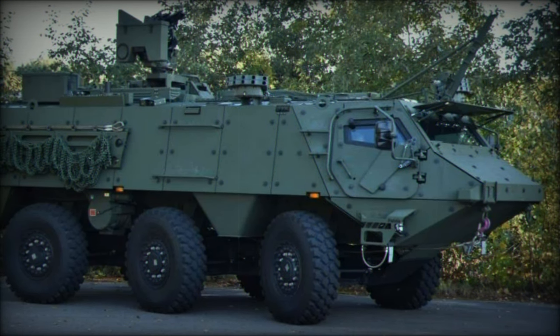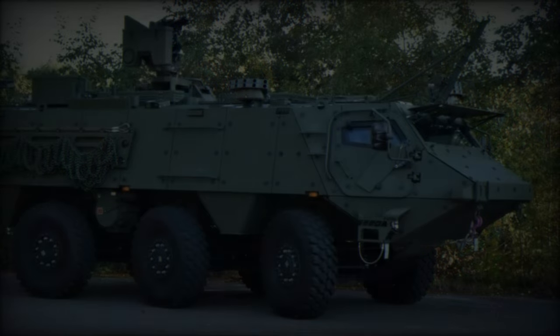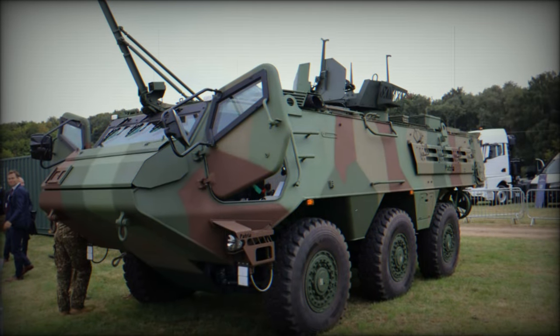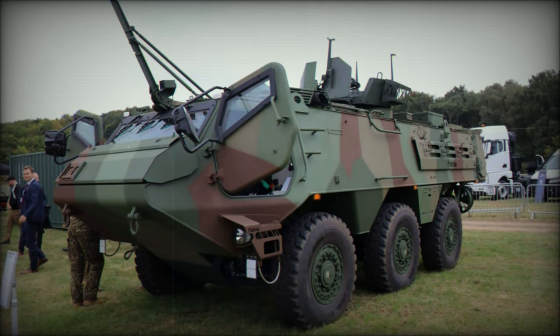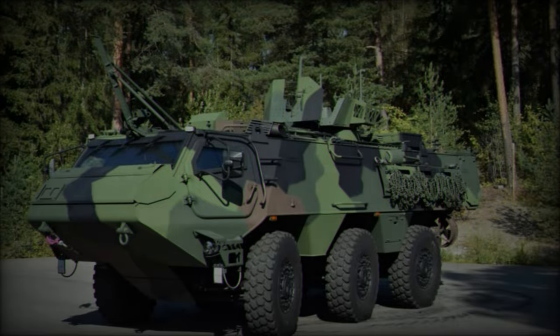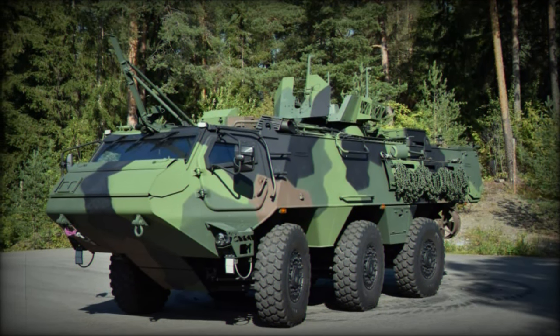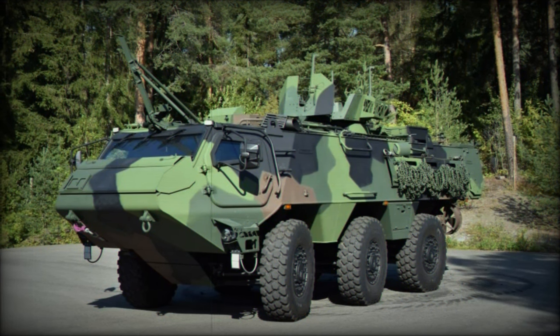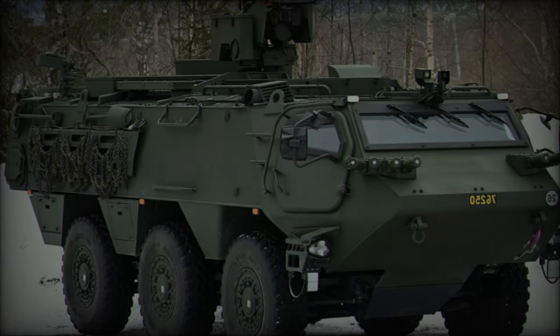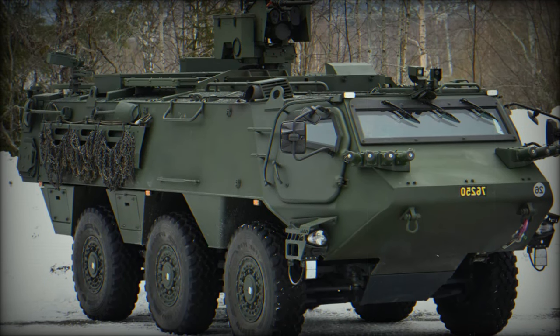Powered by a 9.31-liter, five-cylinder inline Scania turbo-diesel engine, the Patria 6x6 delivers an impressive 294 kW of power, with the ability to increase to 325 kW. Its torque reaches up to 1,910 Nm, ensuring powerful performance across various terrains. The engine is paired with a ZF 7-speed automatic transmission, offering seamless gear transitions and optimized all-wheel drive for continuous operation.